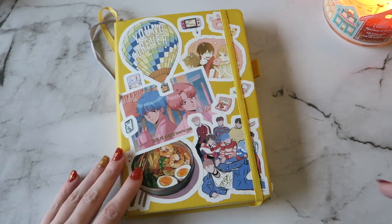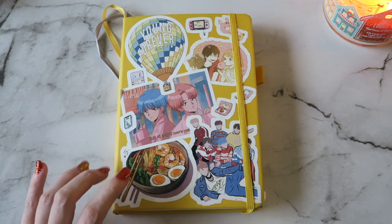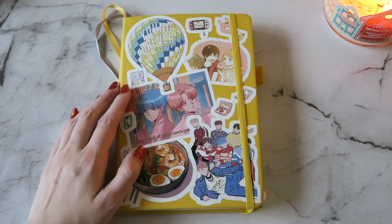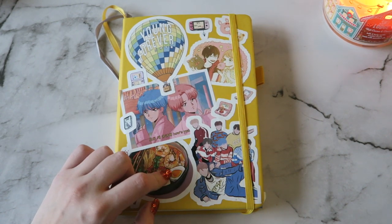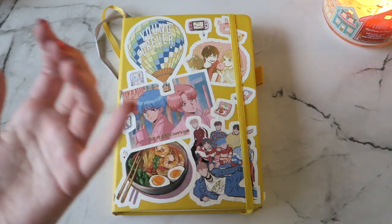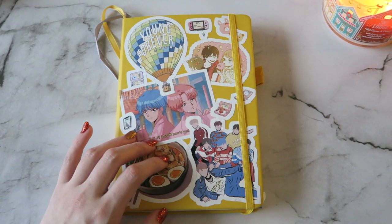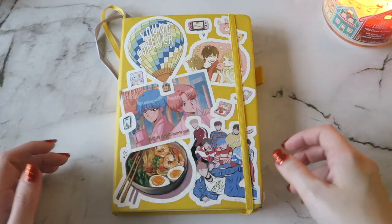So this bullet journal — I'm not sure of the brand, I did get it on Amazon. It's very great, it's a lot cheaper than a lot of the popular bullet journals you see, and it's really great quality. If I can find a link for it I'll put it down below. The only thing that has bled through these papers are Sharpie and watercolor pens. Everything else, like paint pens and things like that, have done great on this paper, and I like that it's a bigger bullet journal instead of a thinner one.